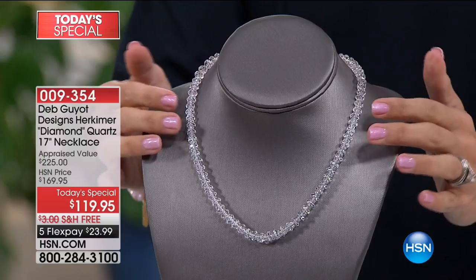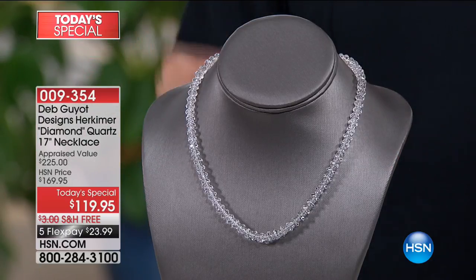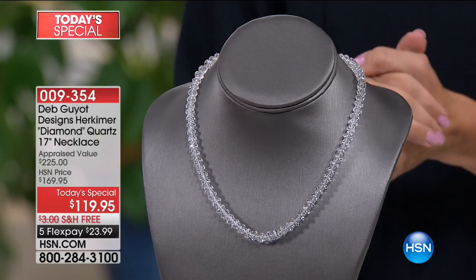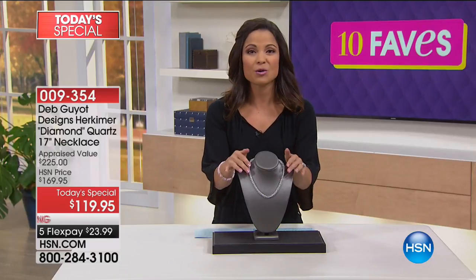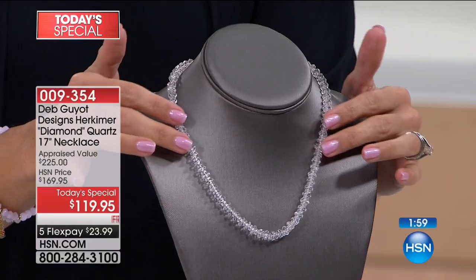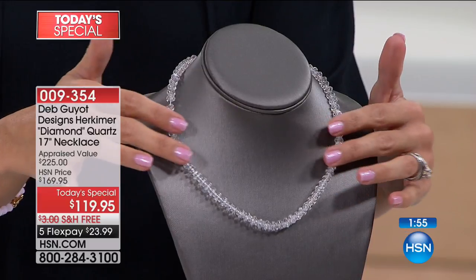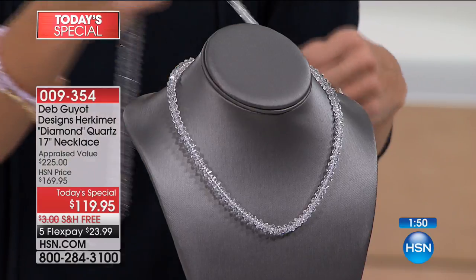About 10 years ago this was a Today Special at a little over $200 and it sold out in 11 minutes. If you are a fan of Herkimer Diamond Quartz, you know how special it is, how beautiful it is. When I touch it, all of the light catches — it just has this sparkling effect. It's crystal clear and just so beautiful.